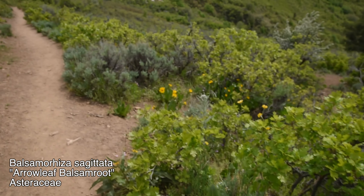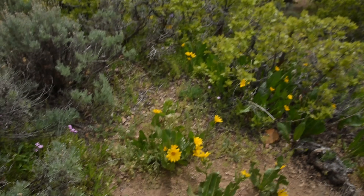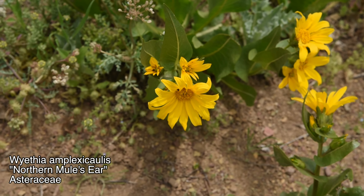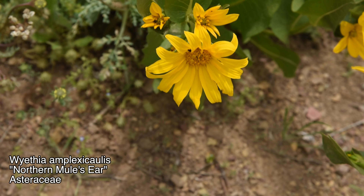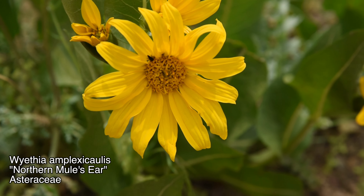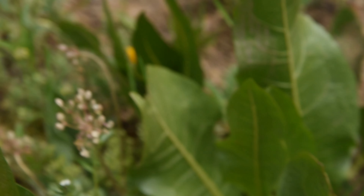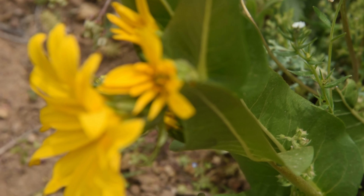But now in its place, another similar species is starting to appear. This one is Wyethia amplexicaulis, the northern mule's ear. It's got a flower that looks extremely similar, as you can see right now. They are closely related — Wyethia and Balsamorhiza — but there's a big difference between the two.